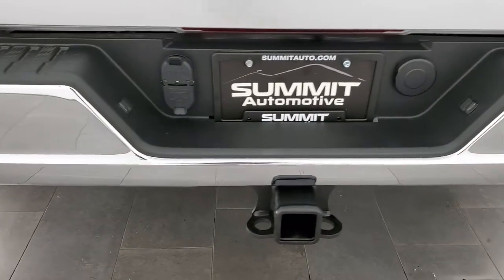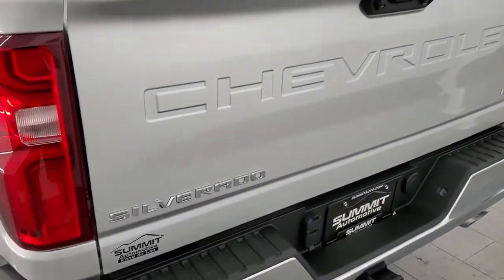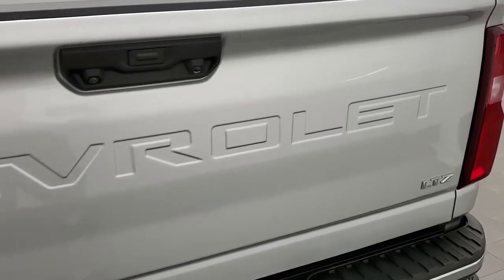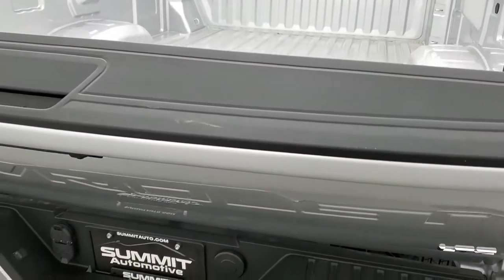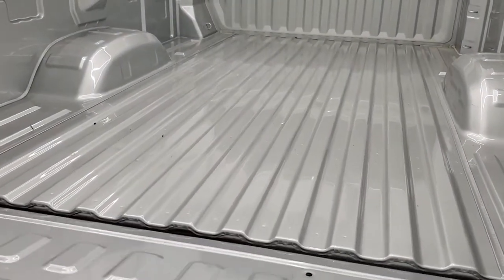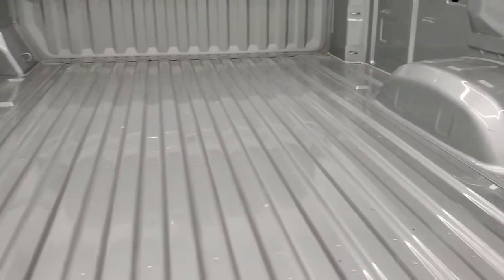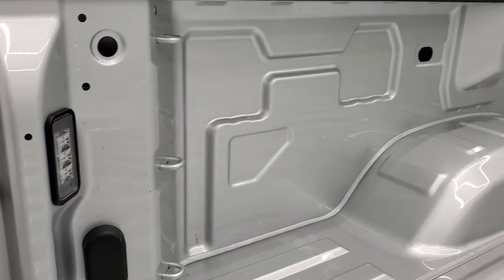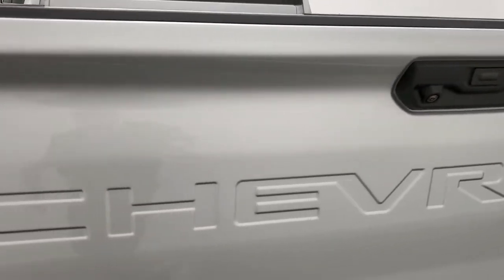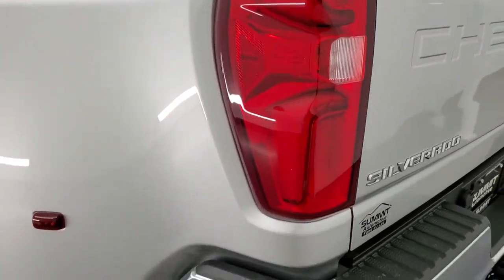Full towing package which includes the receiver hitch, 4-pin and 7-pin wiring. The tailgate is in excellent shape — it's a powered drop-down tailgate. Just press that button and it releases, comes down nice and slow, and it's never going to slam down on you. The bed is in really nice condition as well, and it does have LED bed lighting back here. The tailgate is really light, shuts nice and solidly, and it has LED tail lamps as well.